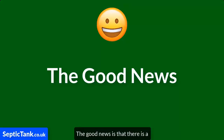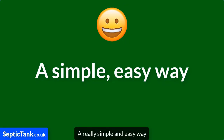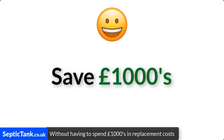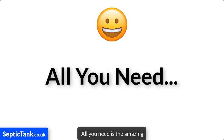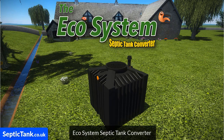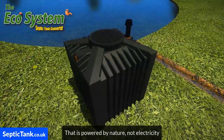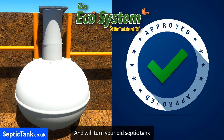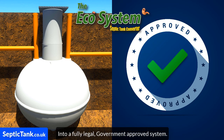The good news is that there's a really simple and easy way to make your old septic tank legal without having to spend thousands of pounds in replacement costs. All you need is the amazing Ecosystem Septic Tank Converter. The Ecosystem is a small black box that's powered by nature, not electricity, and will turn your old septic tank into a fully legal, government approved system.